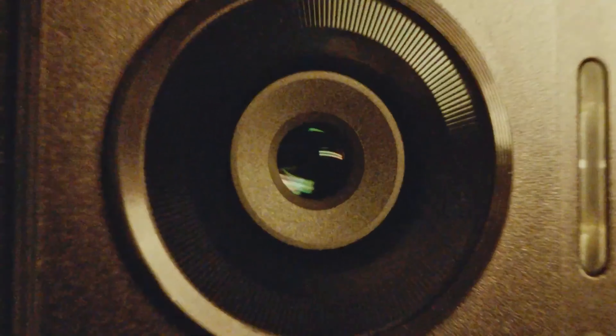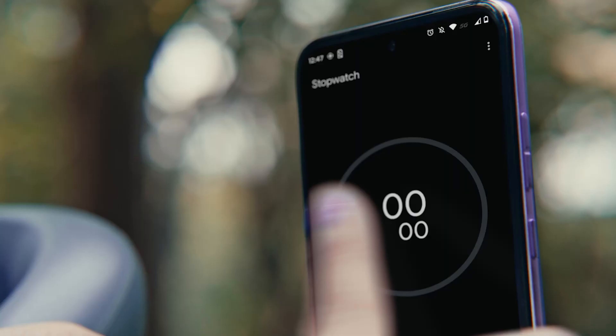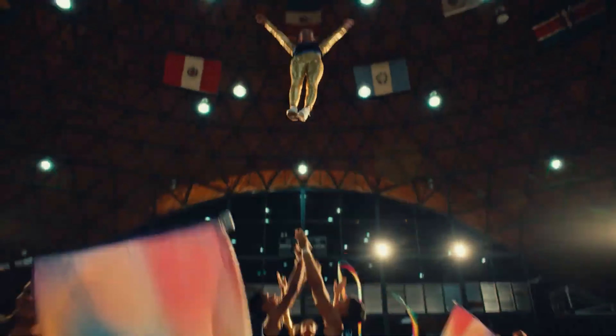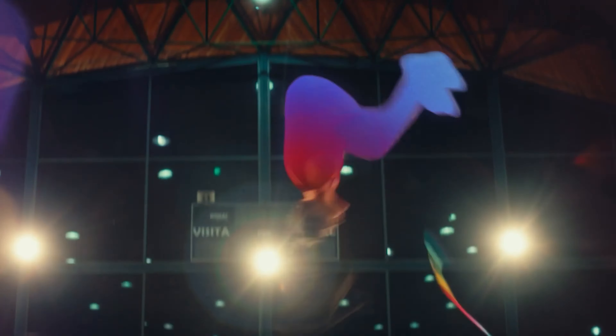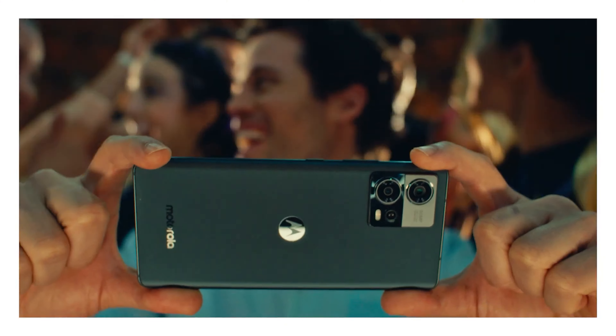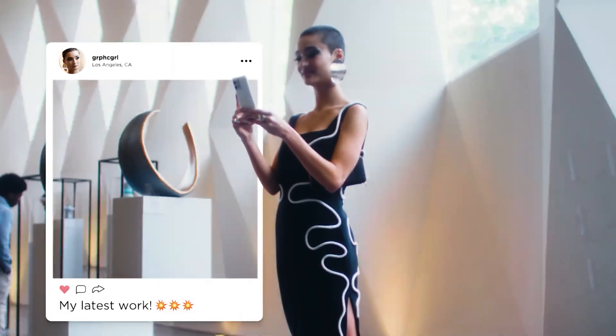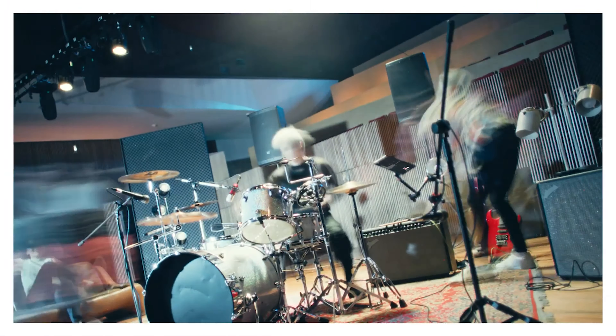The phone's camera has been specifically designed to capture more light by combining 16 pixels into one 2.56-micrometres ultra-pixel. That should result in brighter, crispier images even when taking pictures in low-lighting environments. Not to mention that the main sensor comes with optical image stabilization, so you won't have to worry about unwanted shakes.